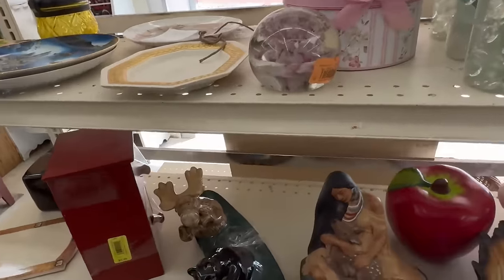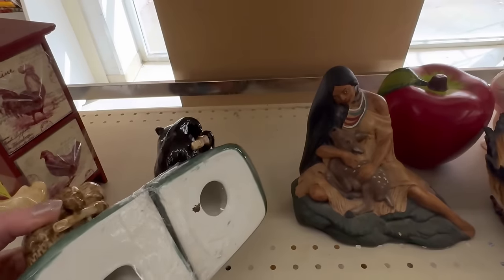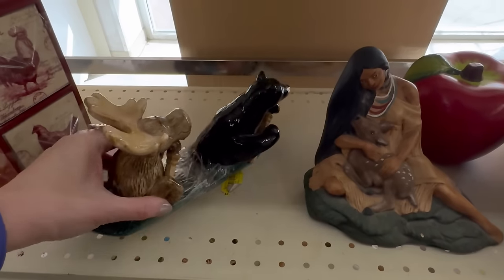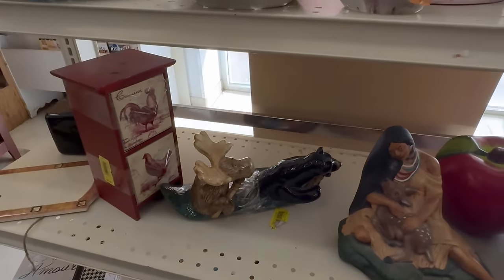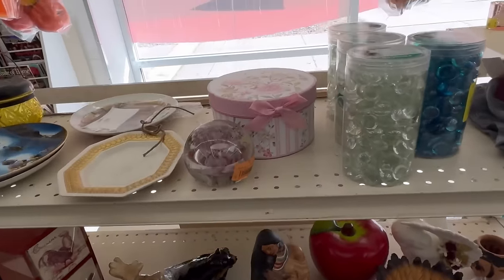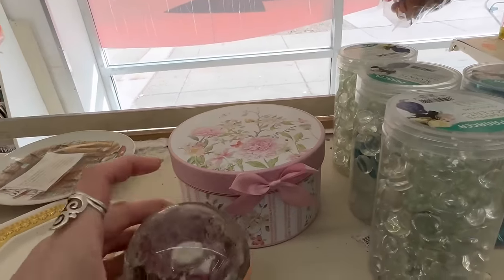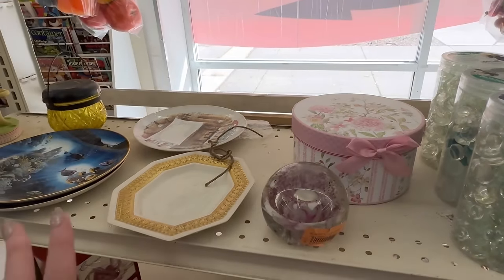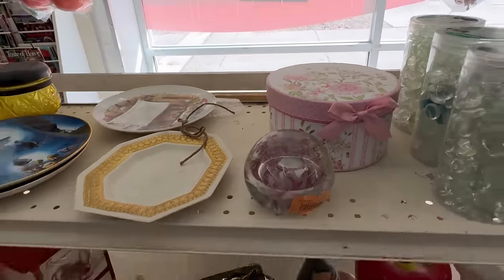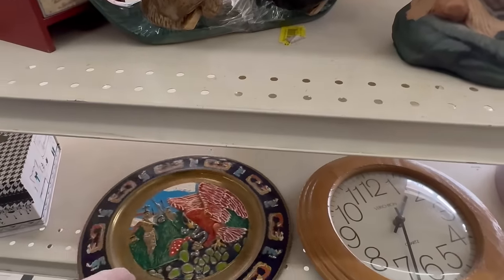Are you guys the lid to something? Wait — bookends! That would be so cute in a cabin. Lots of people have lodged decor. I think I saw that last time, it's still here. The art section doesn't do resets as fast as Goodwill does. There's an interesting Mexican plate there but it's all scratched up.